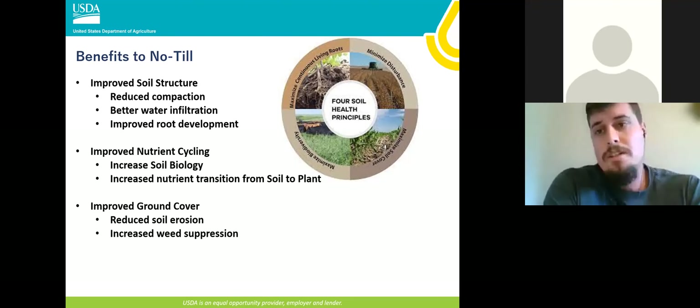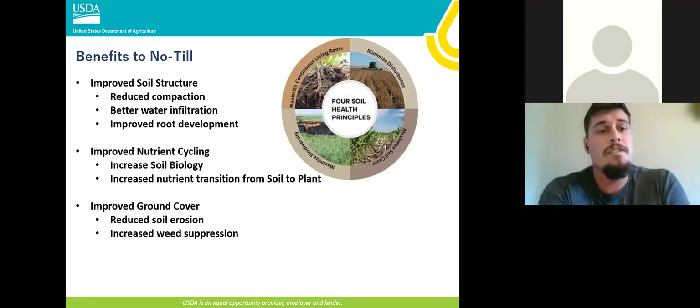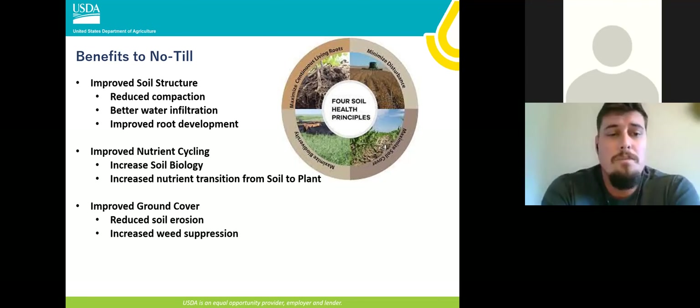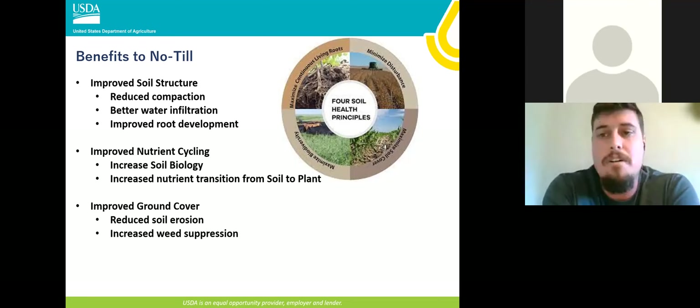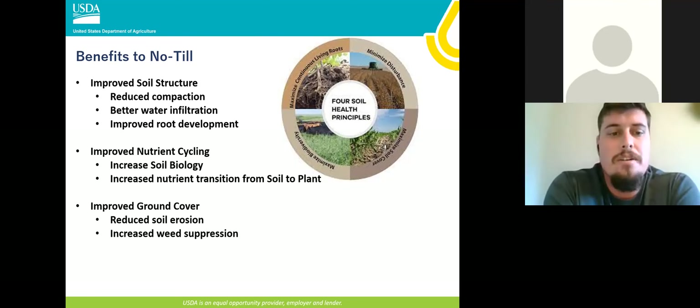Longer term — five, six, seven, eight, ten years — we can start seeing improved nutrient cycling. This can be accelerated with the use of cover crops and no-till. As we reduce or eliminate soil disturbance, we're going to allow the organisms that transport nutrients from the soil to the crop to improve. We're going to be better at getting nutrients out of our actual soil and feeding our crop better than we had been with continuous or consistent tillage.